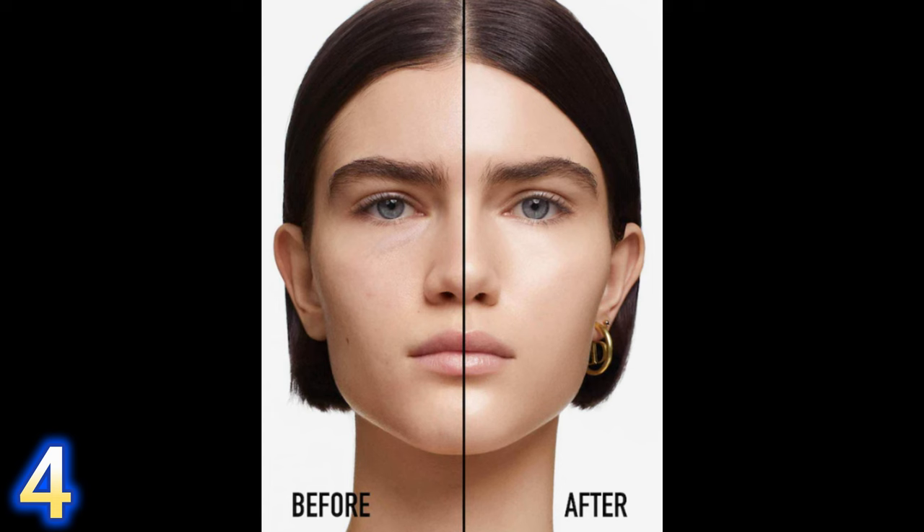If you like a natural dewy finish, the Dior Forever Skin Glow is one I highly recommend. It won't hide texture as much, but the finish is beautiful — that little sheen can actually help disguise imperfections. It's very long-wearing. I had a slight challenge finding a cool enough shade for me, but I loved the finish and longevity. They also offer a more matte formula if you prefer that.